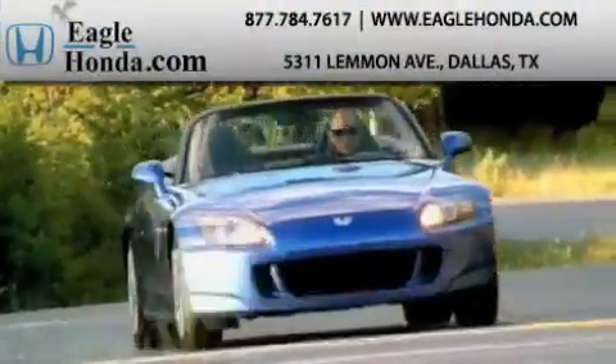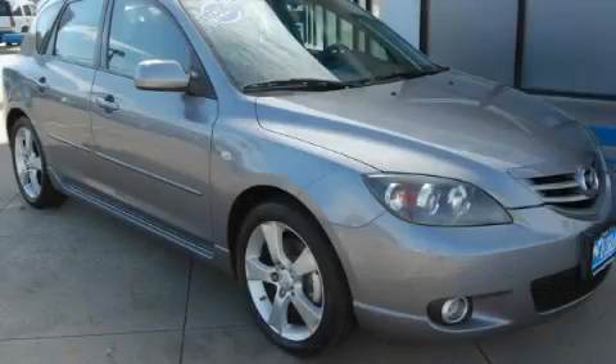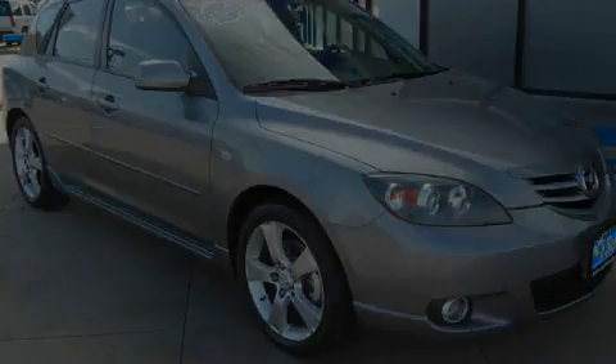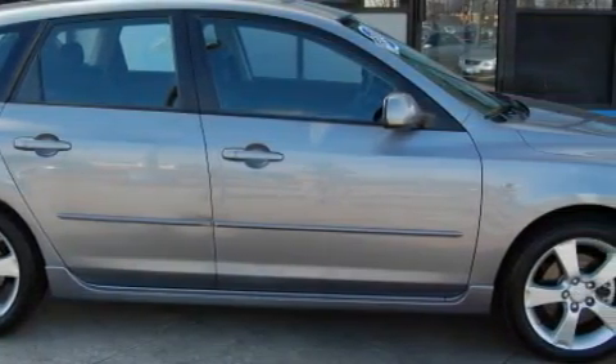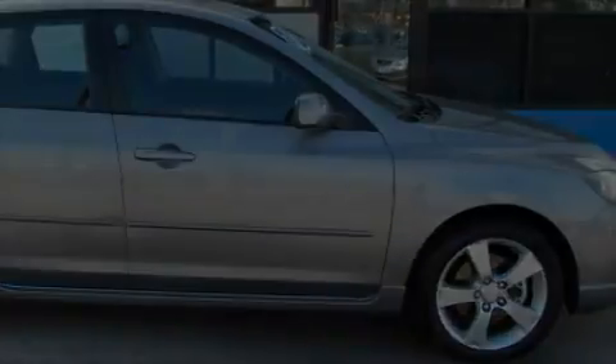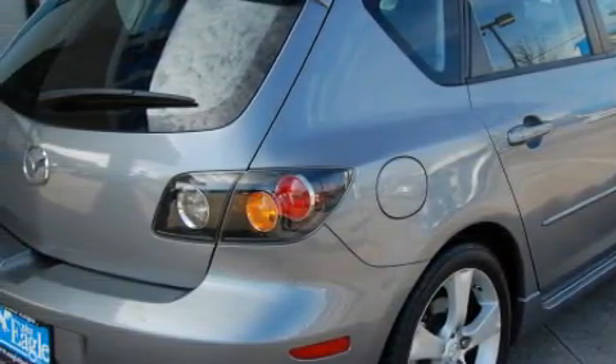Another fine vehicle offered by EagleHonda.com. This is a 2004 Mazda 3. Among the many superb features on this Mazda there are power windows, stereo controls on the steering wheel, a CD player, adjustable head restraints, an engine immobilizer theft deterrent system, and this vehicle has just over 69,000 miles.